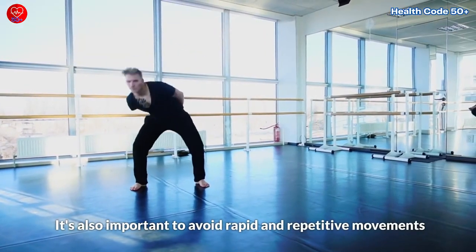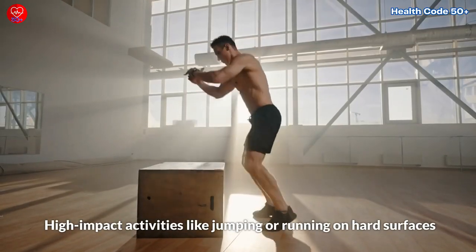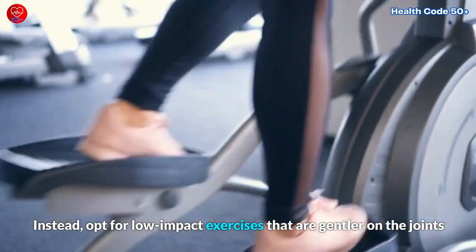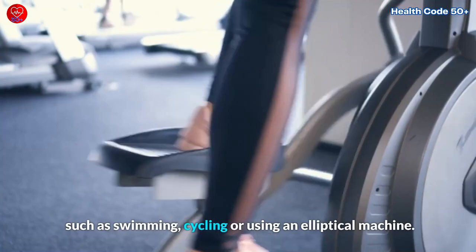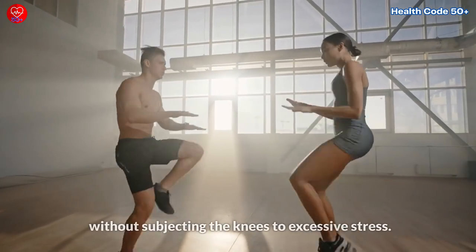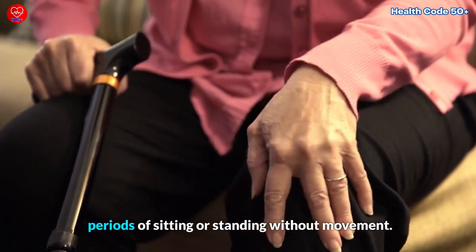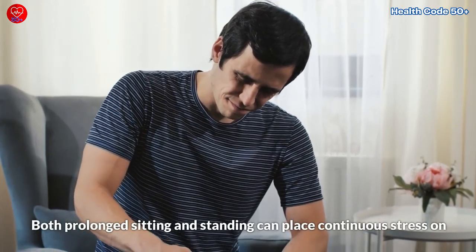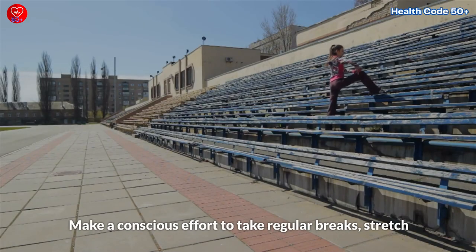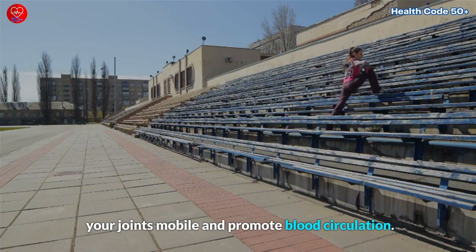It's also important to avoid rapid and repetitive movements that can place excessive strain on the knees. High-impact activities like jumping or running on hard surfaces can exacerbate knee pain and potentially lead to further damage. Instead, opt for low-impact exercises that are gentler on the joints, such as swimming, cycling, or using an elliptical machine. These activities provide cardiovascular benefits without subjecting the knees to excessive stress. Additionally, it's advisable to avoid prolonged periods of sitting or standing without movement, as both can place continuous stress on the knees, leading to stiffness, discomfort, and increased pain. Make a conscious effort to take regular breaks, stretch your legs, and engage in gentle movements to keep your joints mobile and promote blood circulation.